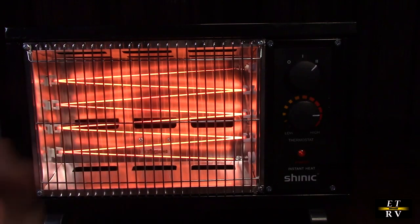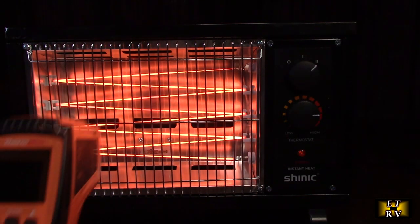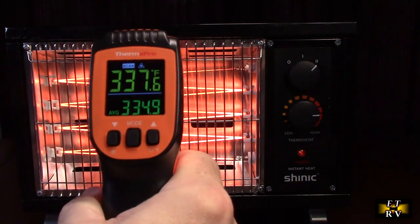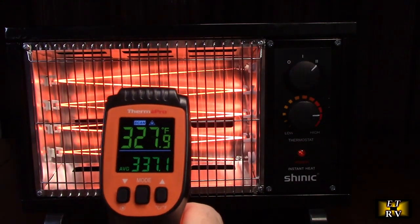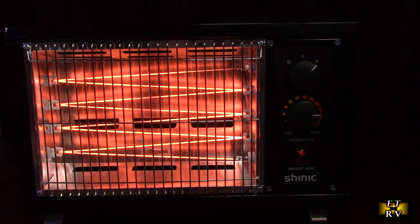Not only does it have reflective infrared heat, it also has moving air heat going through, heating you up fast. Let's take a thermal gun right here and check how hot those coils are. I'm already feeling this room heating up almost instantaneously from that heat.